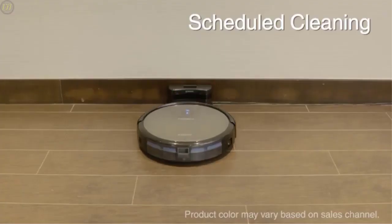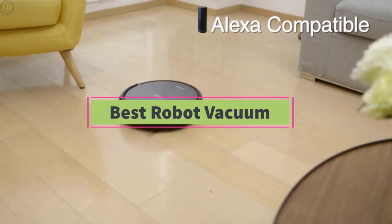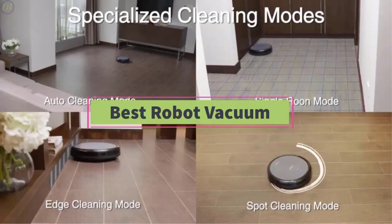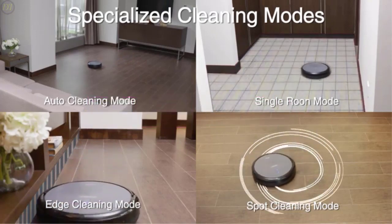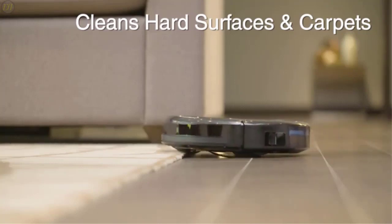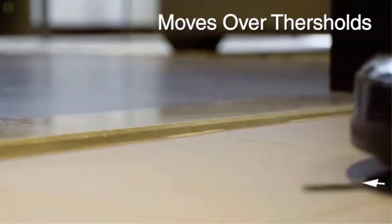Hello guys, welcome back to DailyTube channel. In today's video, we are checking out the top 5 best robot vacuums on the market in 2020. We'll be comparing the 5 best robot vacuums designed for different kinds of users. We will take into quality, fit and comfort, battery life, features, and price, so you can decide which is best for you.